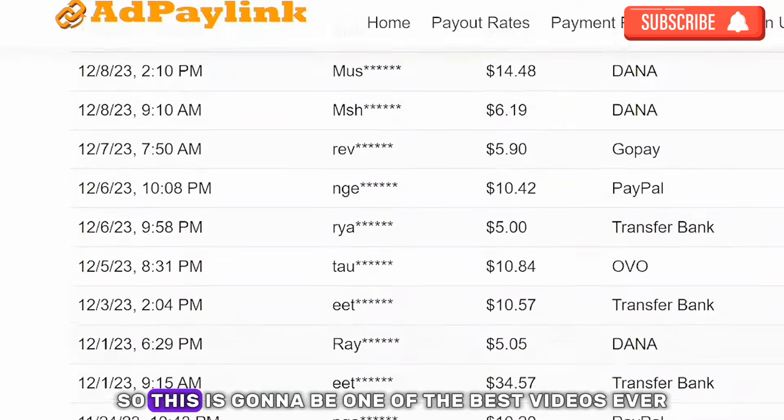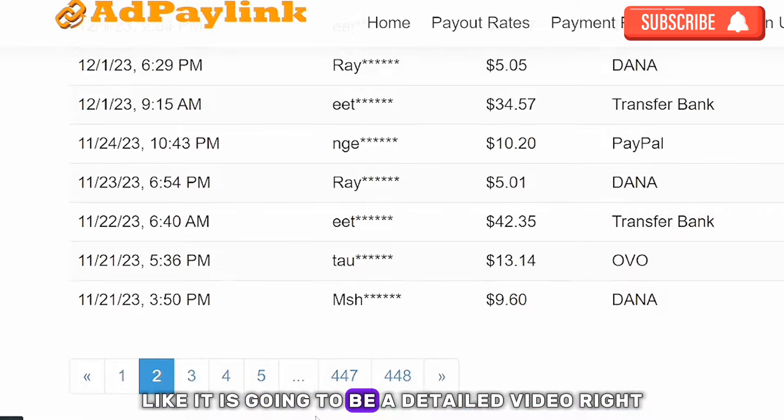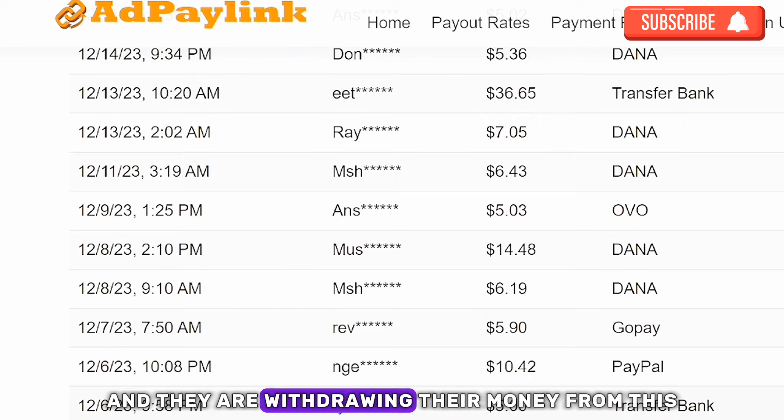This is going to be one of the best videos ever — it's going to be detailed, right from the sign-up process to the proof of people doing this and withdrawing their money.